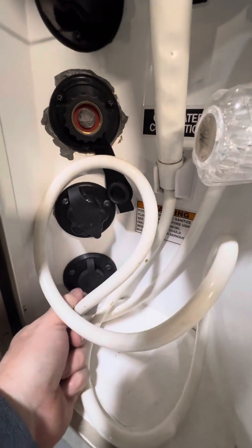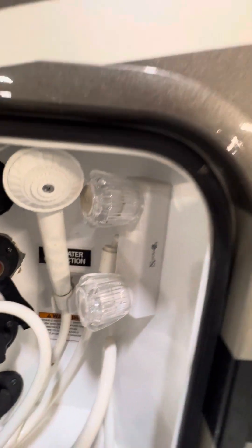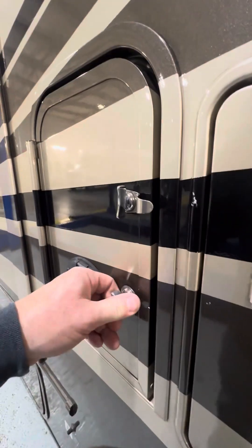Down here on the bottom is another cable or satellite connection, and you do have a hot and cold outdoor shower out here. There's a spot where you can open the door on the outside and run your hose or cable wire in from outside.